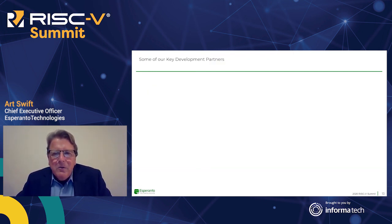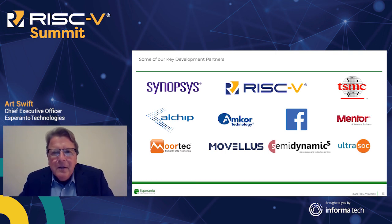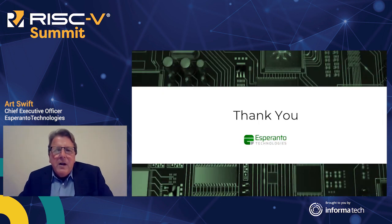Let me thank some of our key development partners. The RISC-V community has been great — thank you to everyone who helped us in any way. Our partners include Synopsys on the tool and emulator side, along with many of their consultants joining our team, TSMC as our fab vendor, and a number of other parties. Thank you to everyone involved in bringing our vision into reality. With that, I'll stop and open the floor to questions. Thank you very much.